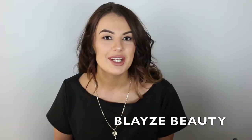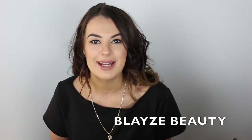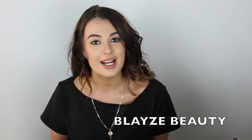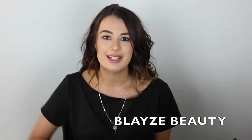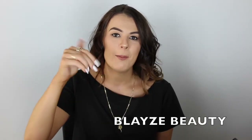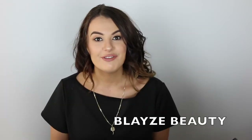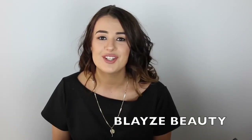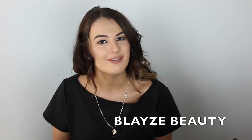Hey everyone and welcome back to my channel. For those who don't know me, my name is Blaise and I am new here on YouTube. So if you do like the videos, don't forget to give it a big thumbs up. I upload videos twice a week on Mondays and Thursdays. And don't forget to hit that subscribe button down below so you can keep up to date with my videos every week.